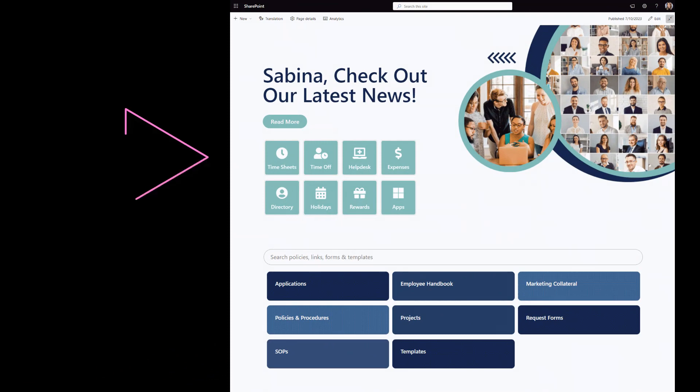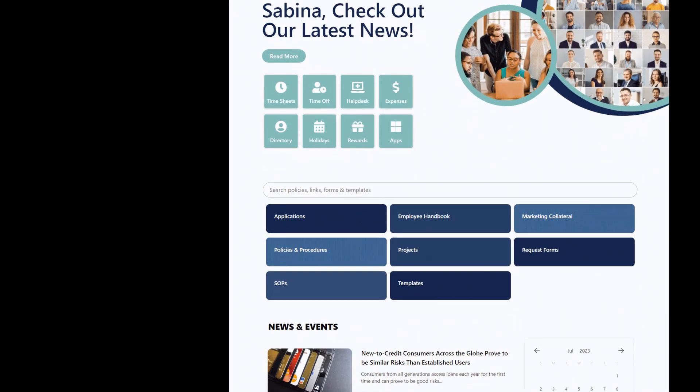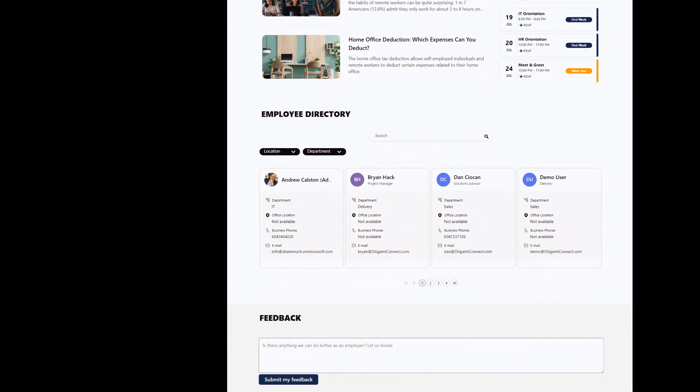Let's get to our templates. Template number one: the SharePoint homepage. The homepage gets almost 80% of all intranet visits. Since so many people see this page, it cannot be just a placeholder. Instead, it needs to be helpful and give employees what they need most.